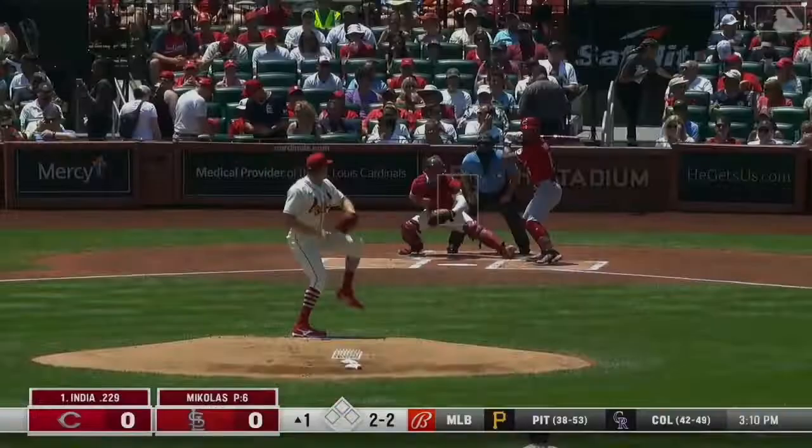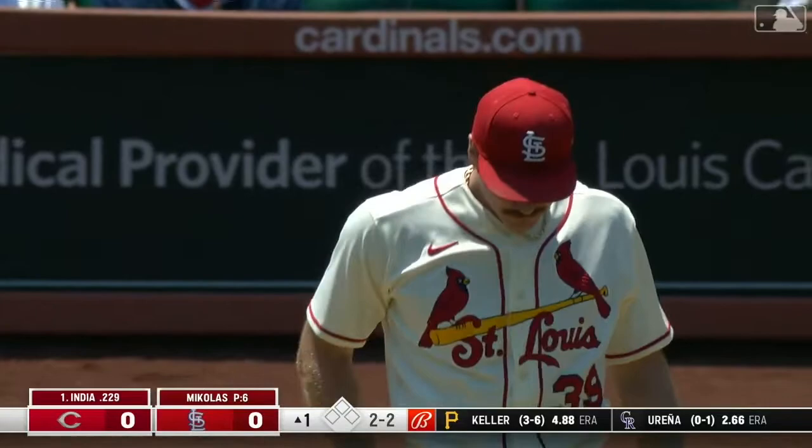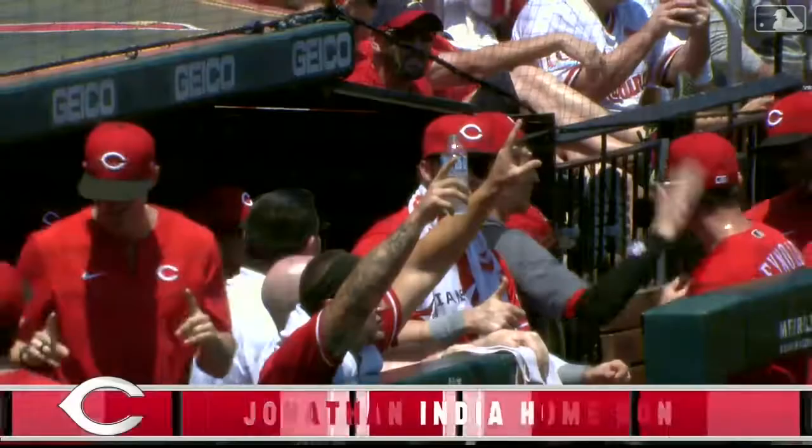India charges this ball to left — O'Neill fades back and that ball's going to carry. It's gone! Buried in an 0-2 count, India takes the pitch to left field and puts the Reds ahead right out of the gate, one to nothing.